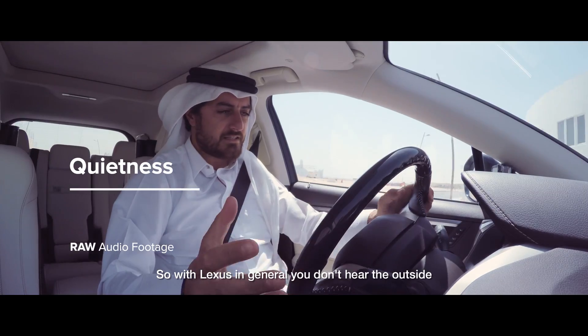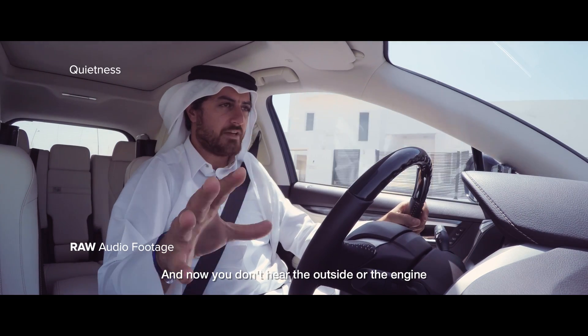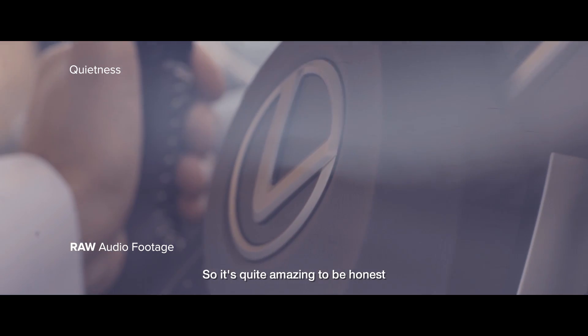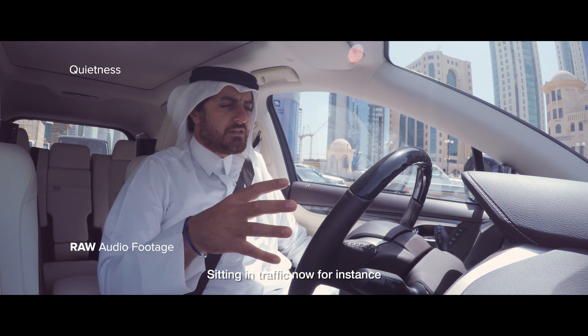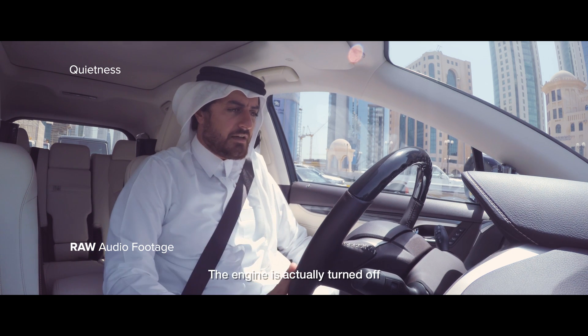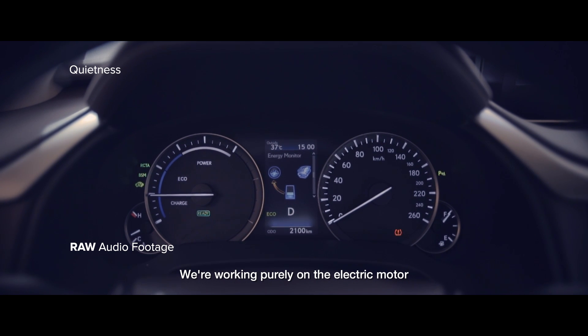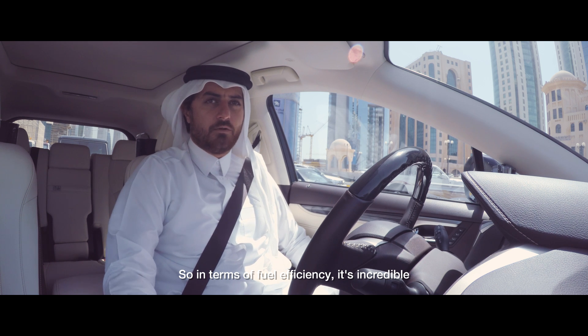With Lexus in general, you don't hear the outside — and now you don't hear the outside or the engine. It's quite amazing, to be honest. I literally cannot hear anything. Sitting in traffic now, the engine is actually turned off. We're working purely on the electric motor.